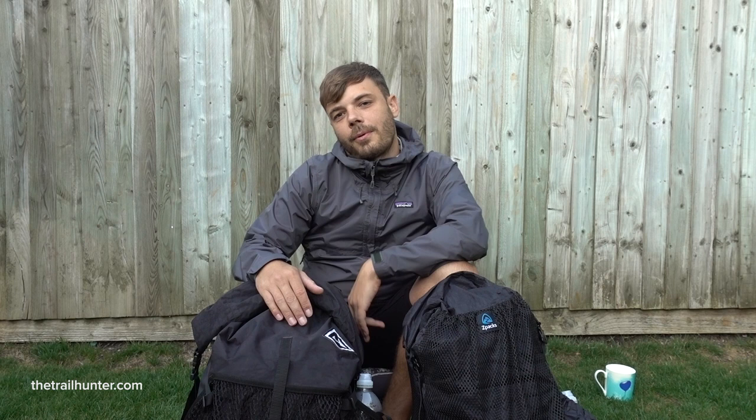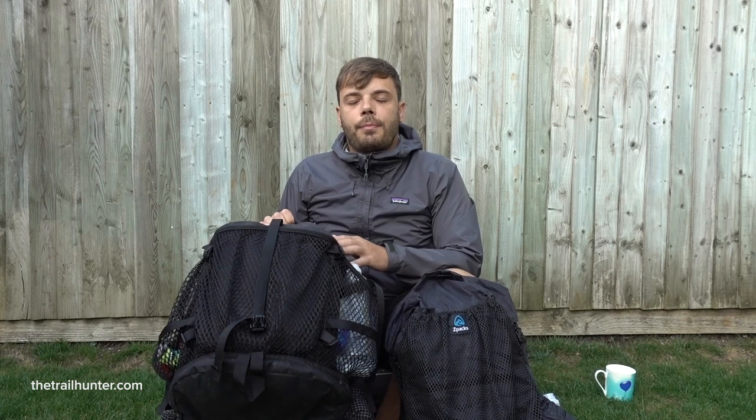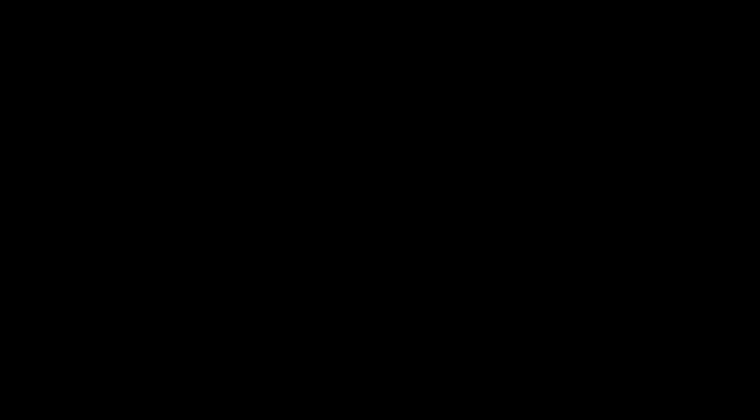Thank you very much for watching my side-by-side comparison of the Z-Packs Nero and the HMG 2400 Windrider backpacks. I'm really going to rack up the miles with the HMG 2400 and I'll get back to you with a more in-depth review once I've put it through even more of its paces. Don't forget to head over to my website thetrailhunter.com for full written reviews of these packs. If you found this video useful, hit that thumbs up, subscribe for more videos like this, and I'll see you in the next one.